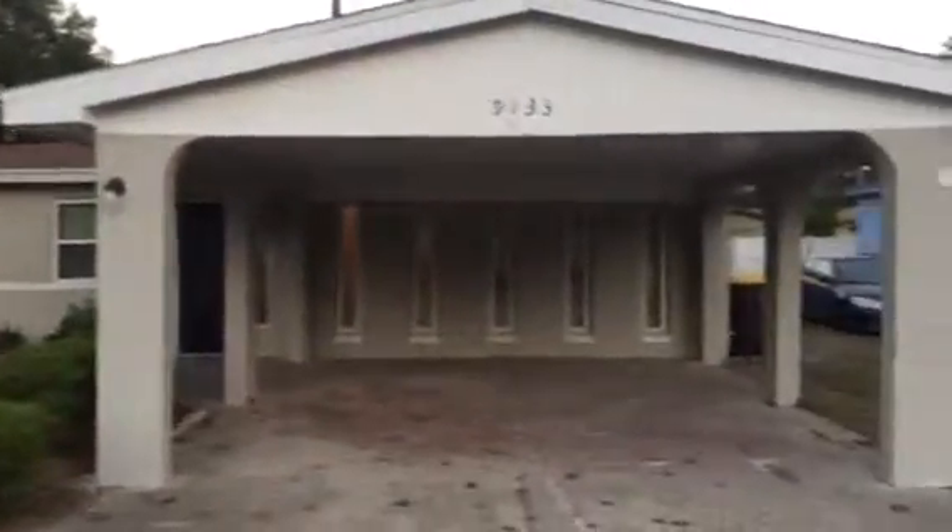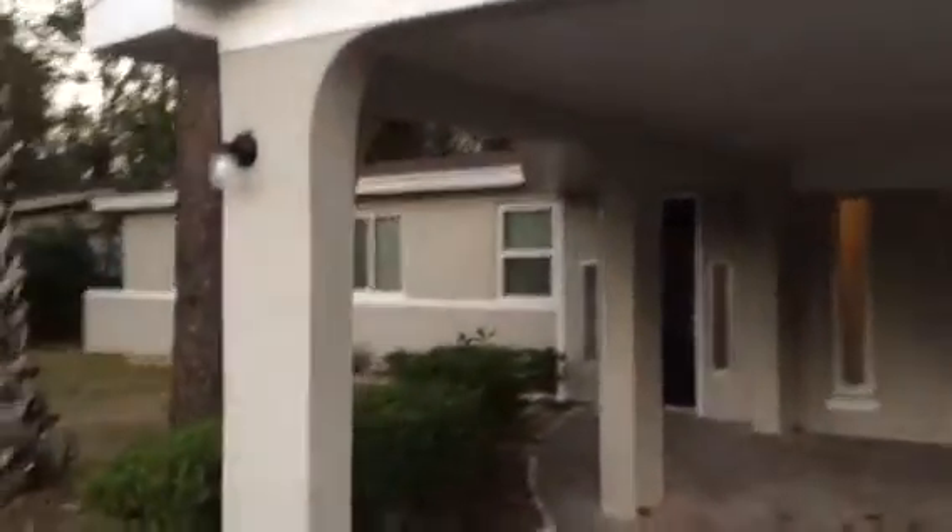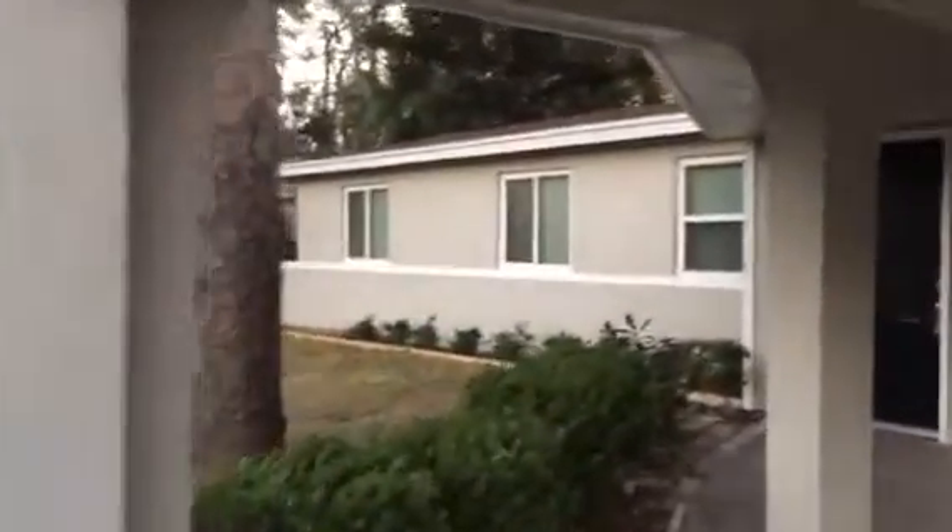Hey, it's John with JWB at 9133 Sebald Road on the north side of Jacksonville for a final walkthrough. We have just finished this renovation, which is a five bedroom, two and a half bath that has a carport, a storage shed, and a screened-in back porch, which we'll see in just a minute.